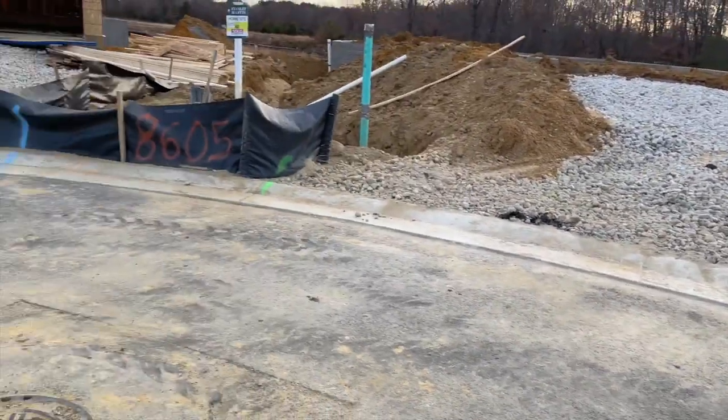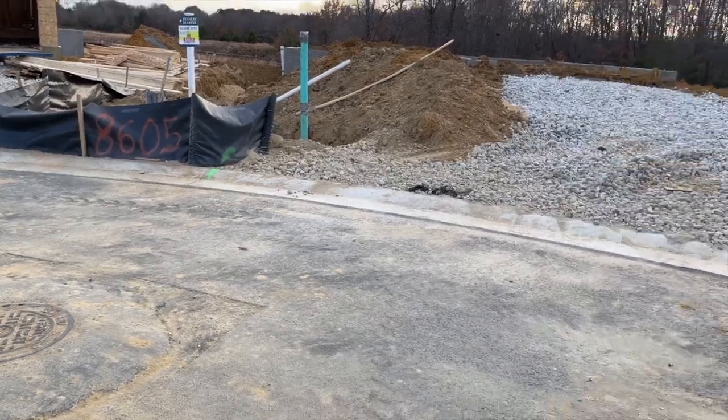Hello everybody, welcome back to More Life with Courtney. It is another day at the lot. This is a series about our journey to Chateau Des Morts, and we are currently having our new home built. If this is something you're interested in, please stick around and consider subscribing. Thank you all for visiting — let's get into the updates so you can get a better idea of what's going on in our cul-de-sac.